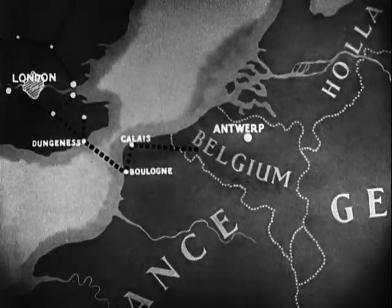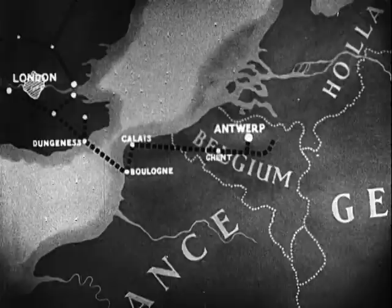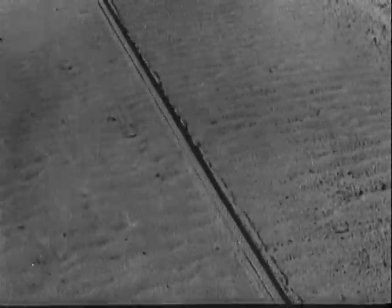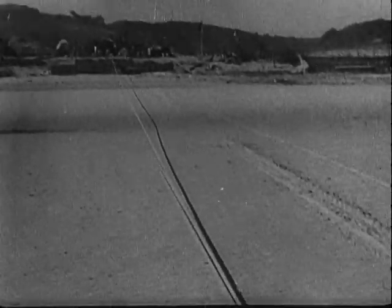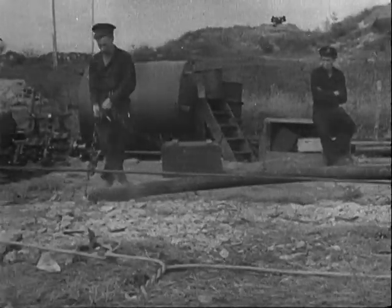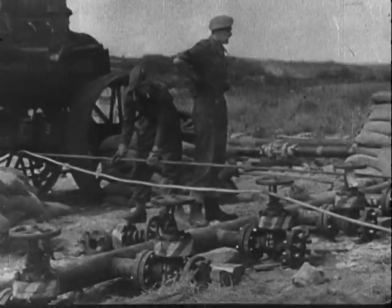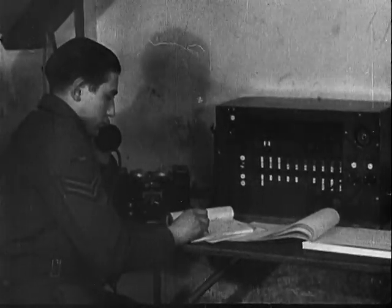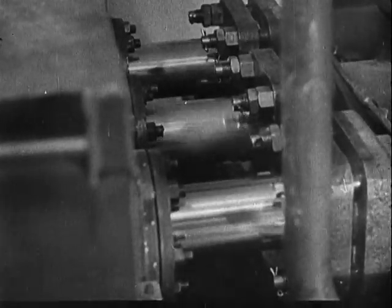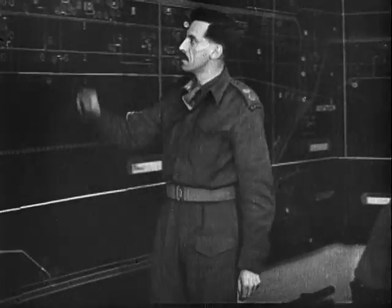The next part of the plan involved an overland pipeline right up to Eindhoven in Holland. The link up between land and sea lines was completed, the control room gave the all clear, the pumps began to throb, and allied tankmen rolled on to victory with one of their most dangerous problems solved.